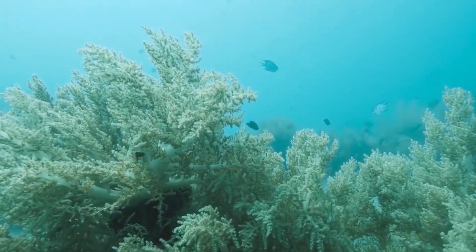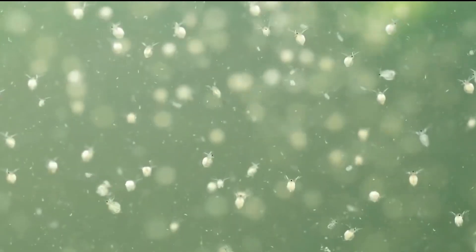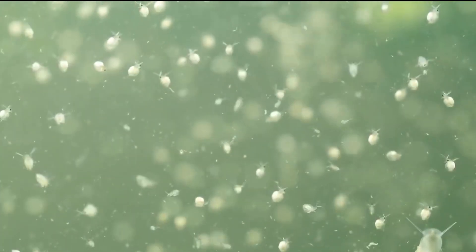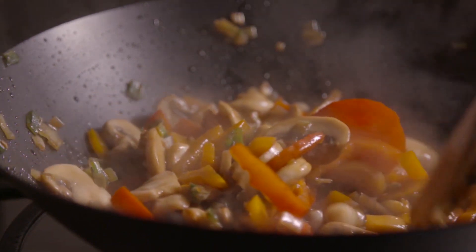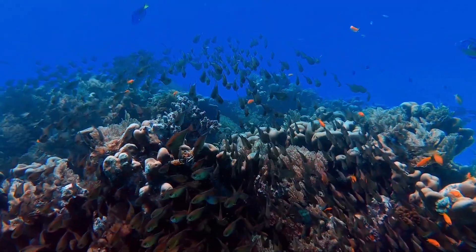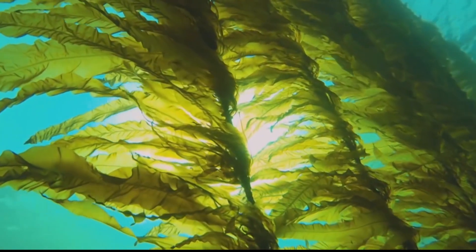Phytoplankton are the foundation of the marine food chain. A shift in the type and abundance of phytoplankton can disrupt the entire food web. Imagine smaller fish, which feed on phytoplankton, struggling to find food. This, in turn, affects the larger fish populations that humans rely on for food security. Millions of people around the world depend on healthy fish stocks, and the greening trend could threaten their livelihood.